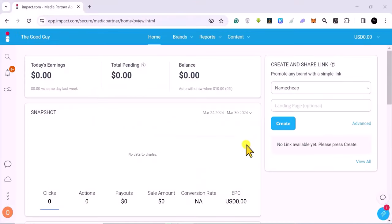Let's do a quick overview of the interface and then talk about how to join programs, generate links, send traffic, and add your payment method. This is the dashboard and homepage — this is where you find the amount of money you earned for the day. This is where you see the total pending amount. When you join programs, some of them have a set time frame when they release the money.